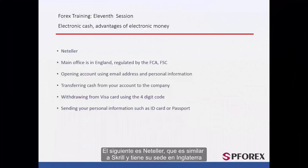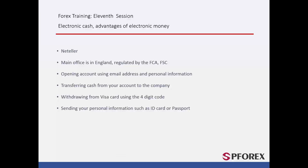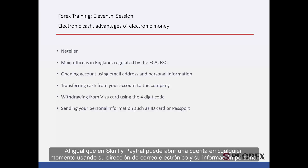Next is NetTeller, which is similar to Skrill as it is based in England. It is licensed by the FCA and FSC. Like Skrill and PayPal, you can open an account at any time using your email address and personal information.